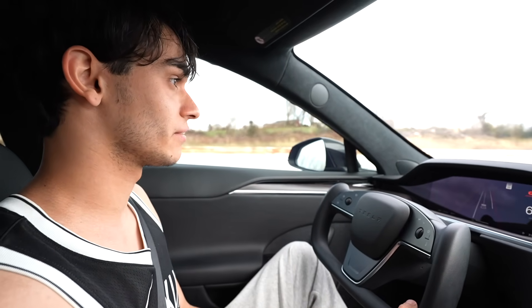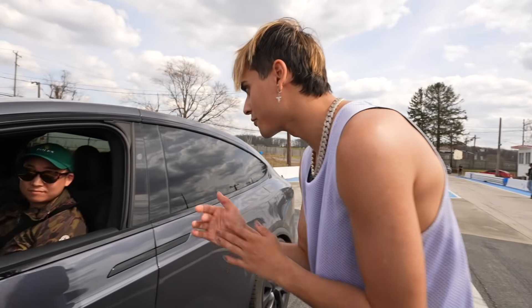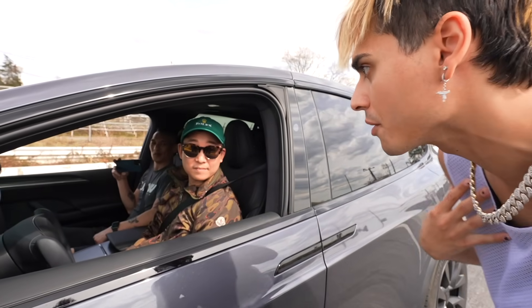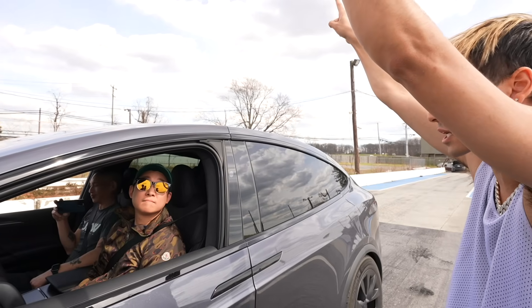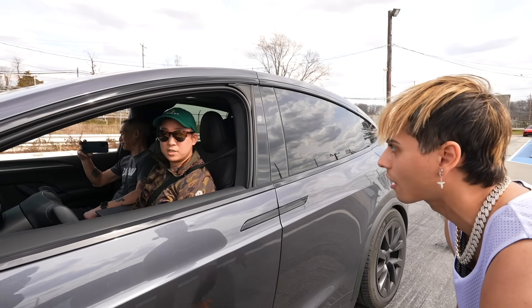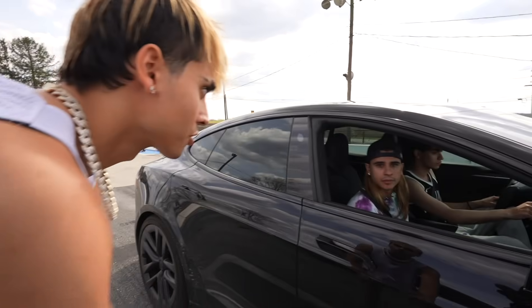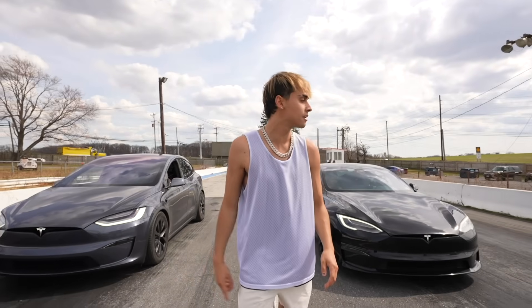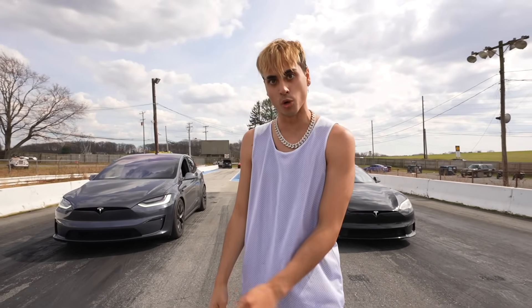All right brother, how you feeling? A little nervous. So I'm going to be the guy to wave you down. Both arms are going to go up, you start your launch, and then when I go all the way down, that's when you go. You guys know the deal — up, down. Let's do it. Make sure you guys subscribe to Dobre Cars. Tesla Model X Plaid versus Tesla Model S Plaid — let's do it.